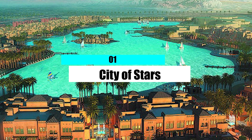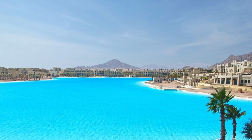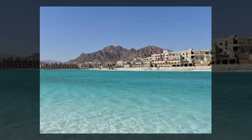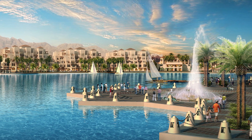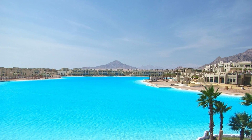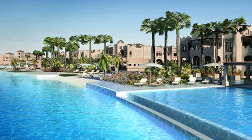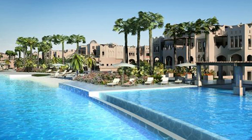Number 1: City of Stars. Crystal Lagoons, the company that built the mega pool in San Alfonso del Mar, is using its patented filtering technology to build pools all over the world that are bigger and bigger. Their newest project will be in Sharm el-Sheikh, Egypt. When it's done, the pool will be more than 21 acres — or eight and a half hectares — which is a full kilometer bigger than the largest pool in the world right now. The pool is part of the City of Stars resort complex, and more than 30,000 condos and hotel rooms will be built around it. This pool is expected to cost more than $5.5 billion and can be used to swim in or even sail a boat.